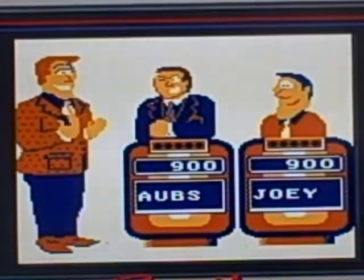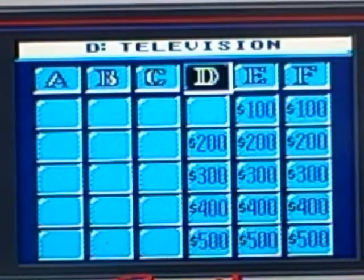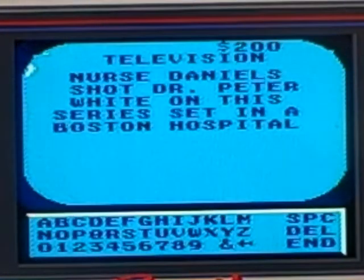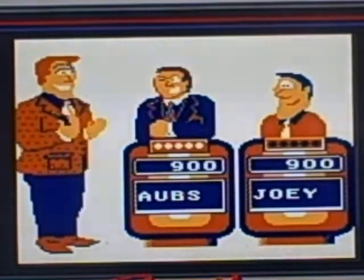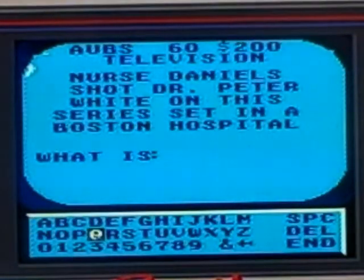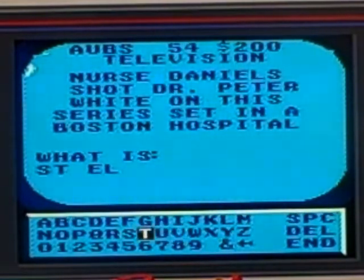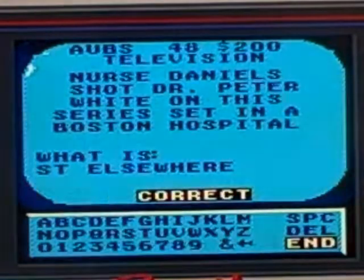Television for 200: Nurse Daniels shot Dr. Peter White on this series set in a Boston hospital. What is St. Elsewhere? Time for the lead now.